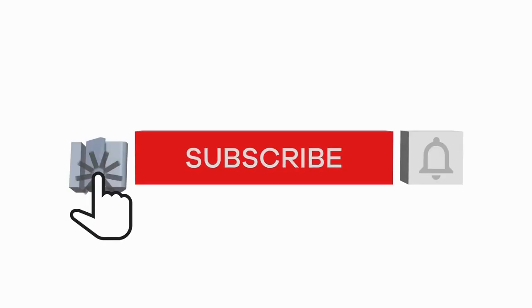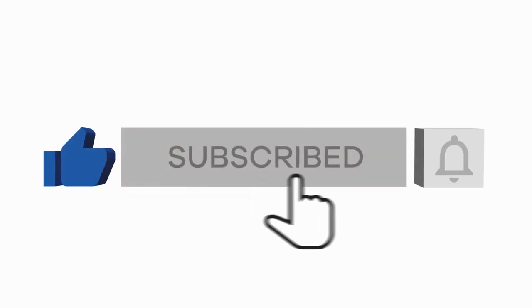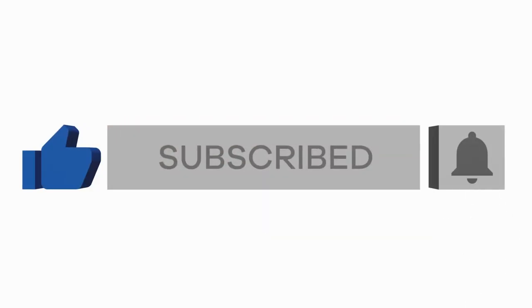If you're still watching, I'd appreciate you hitting that like button as it helps more people find this video. And if you're a tech fan, you're in the right place — hit subscribe to get more videos from me on Apple, Android, home automation, and so much more. Thanks, and we'll see you in the next one.